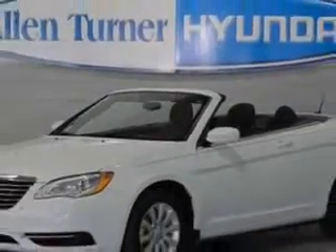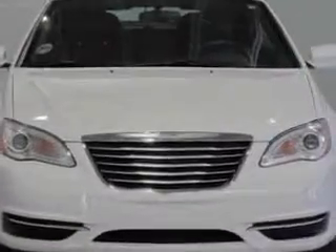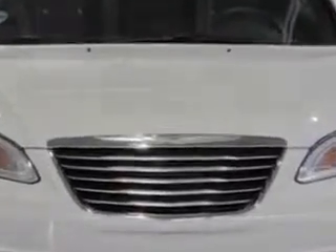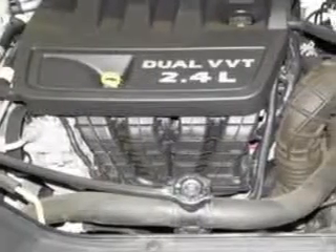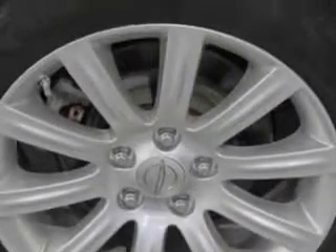Check out this bright white clear coat 2012 Chrysler 200 convertible touring, equipped with a 4-cylinder engine and an automatic transmission. Enjoy an exceptional 31 miles to the gallon on this sports car, with features like steering wheel audio and cruise controls, tire pressure monitor, touring suspension, fuel data display, rear bench seat, power driver and passenger seating, power convertible top, heated outside mirrors, and much more.